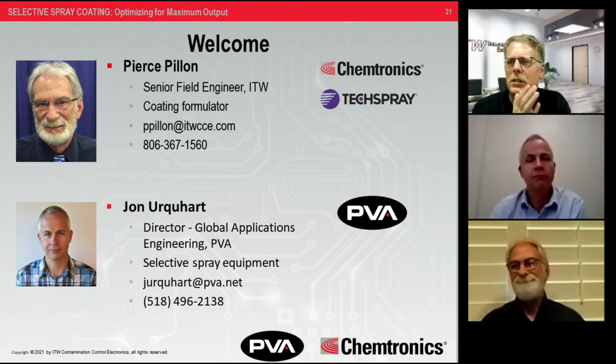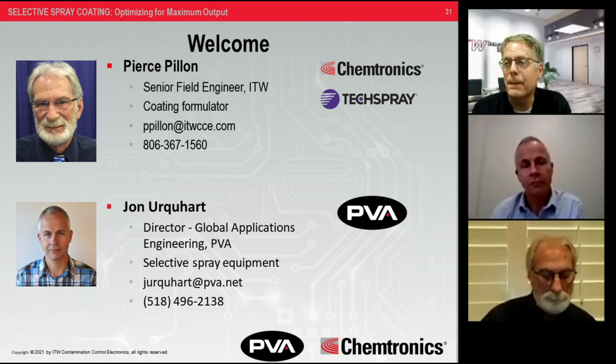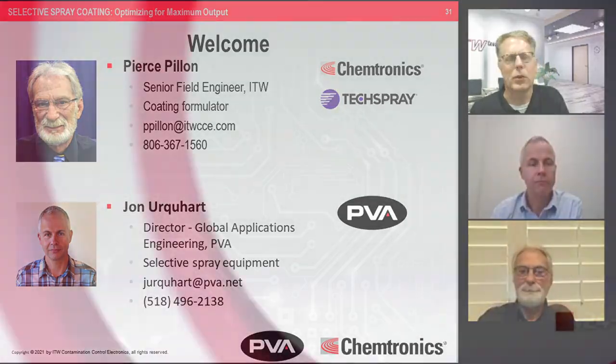In closing: our job is to make your job easier, your process more effective and more efficient — because you're not in the business of coating; you're in the business of making money by coating. Please reach out to us if you need anything. Thanks to John and Pierce for a great job.